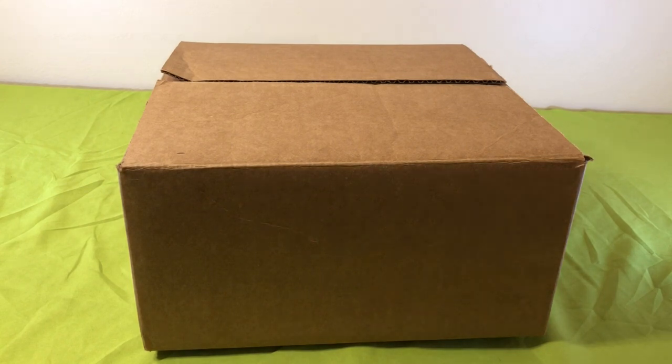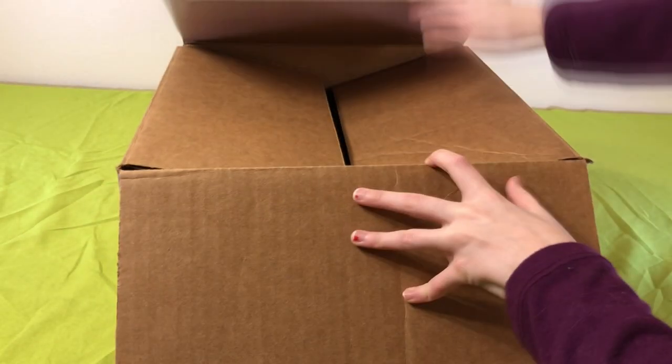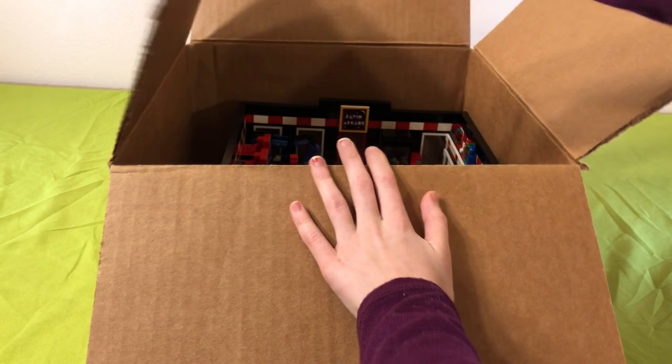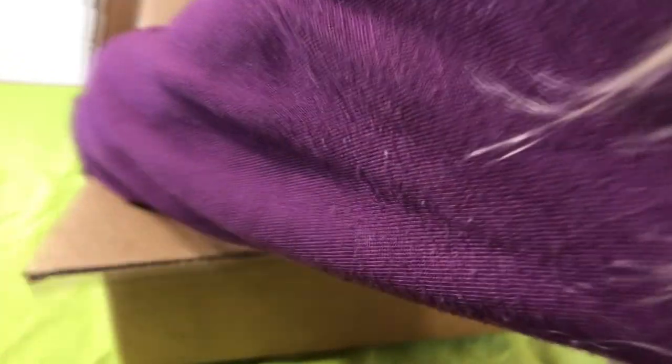We get our cake. Oh, I'm so excited. This looks so epic.